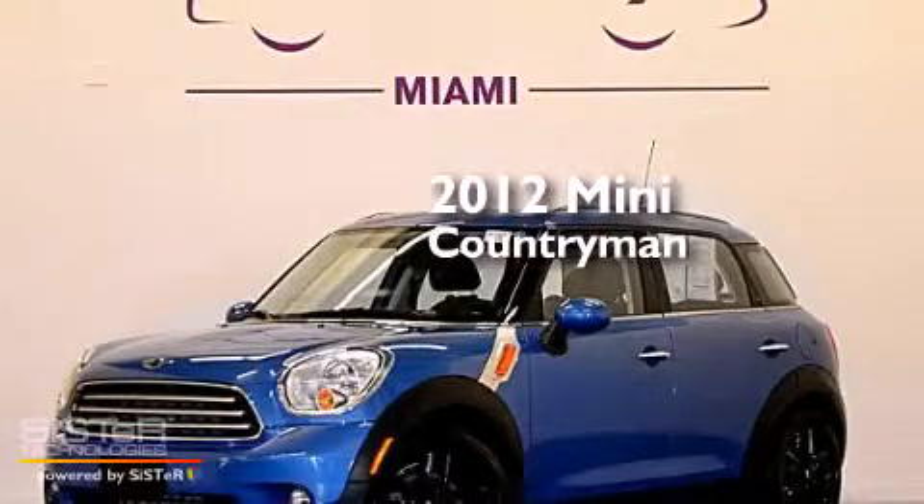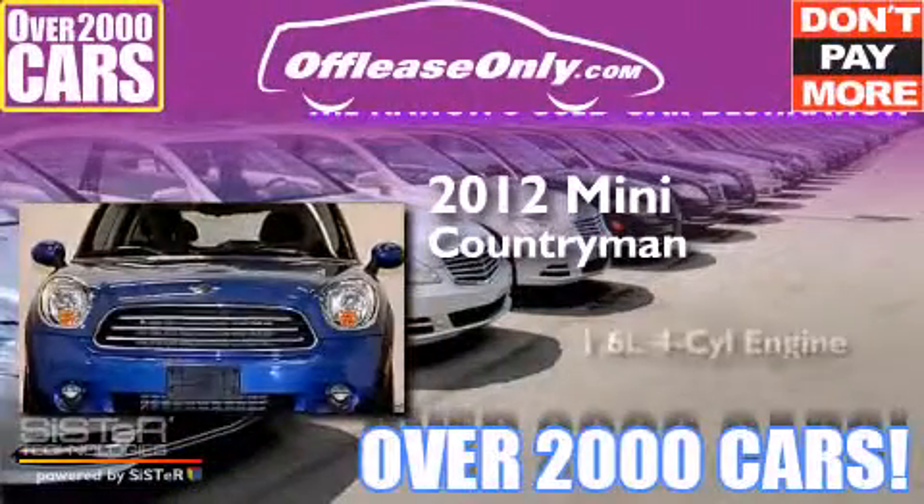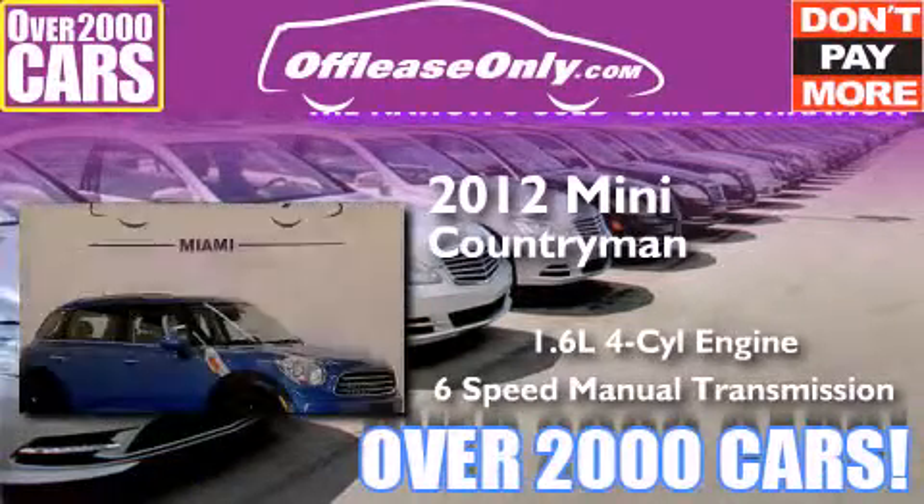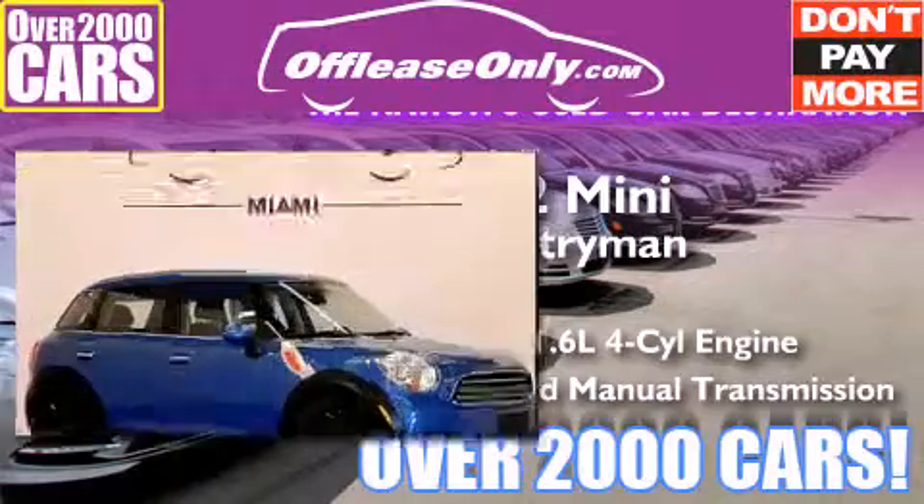This is a 2012 Mini Countryman. It features a 1.6-liter, 4-cylinder engine, and a 6-speed manual transmission. Having just come off lease, this Mini is in like-new condition.